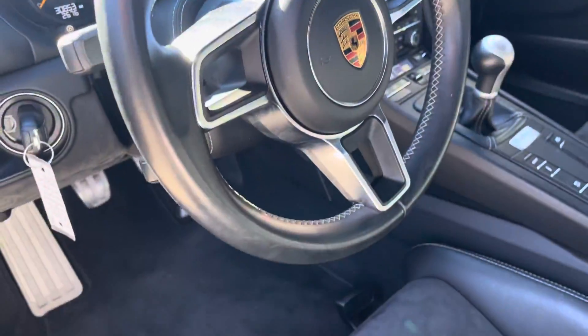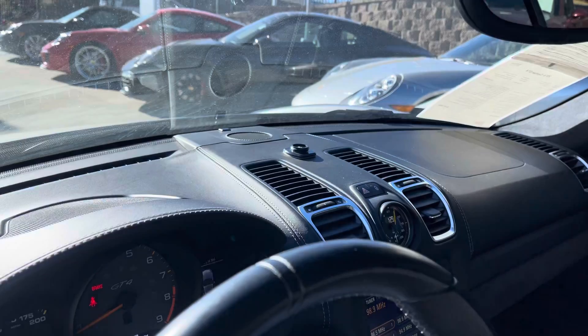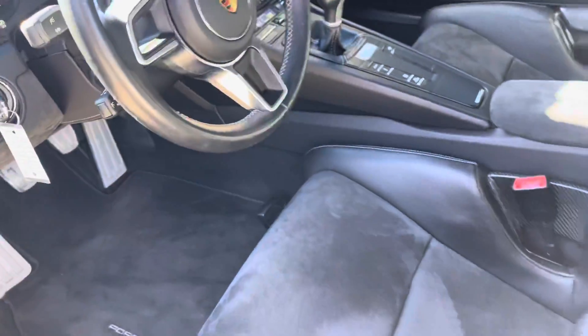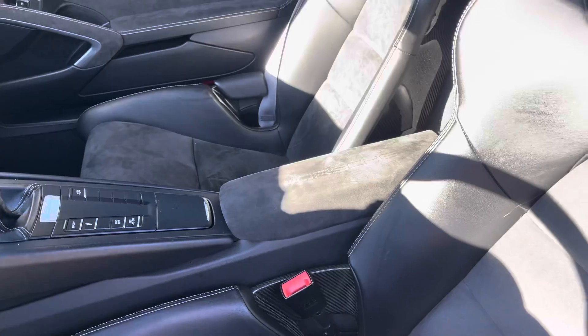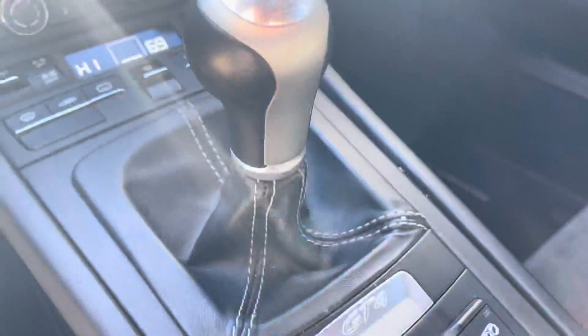Steering wheel looks good. There's that little GoPro mount or something like that on the dash — we haven't tried to take it off yet because I don't want to do any damage. Alcantara on the center console looks good, maybe there's a little thing right there. And the shift knob is a little scuffed up, so it's been driven — maybe a guy wore a ring on his right hand or something like that.